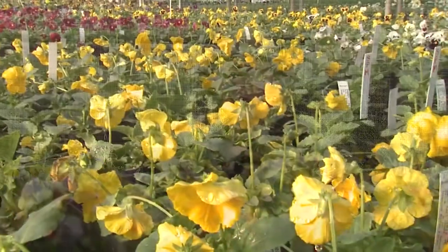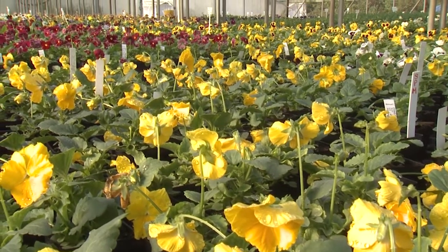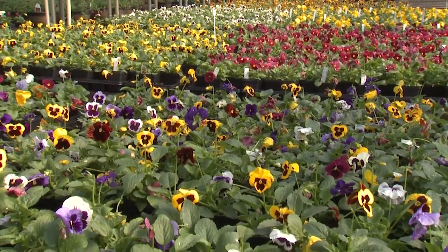If there's one bedding plant that just can't be beat in our cool season landscapes, it has to be the pansy. As a group, pansies are great for outstanding performance. The pansy series that has taken the landscape by storm are the Matrix pansies, and they have quickly become one of the industry's leading cool season bedding plants. There is a wide range of colors available.